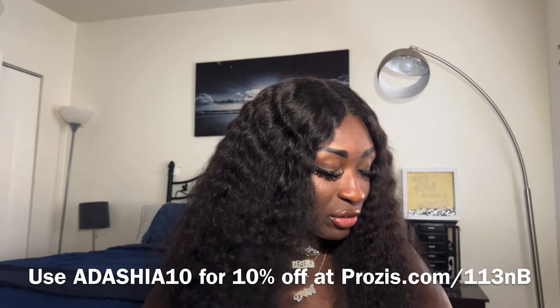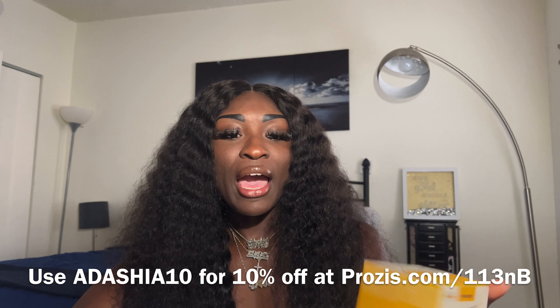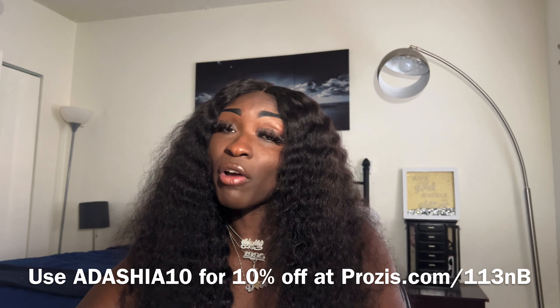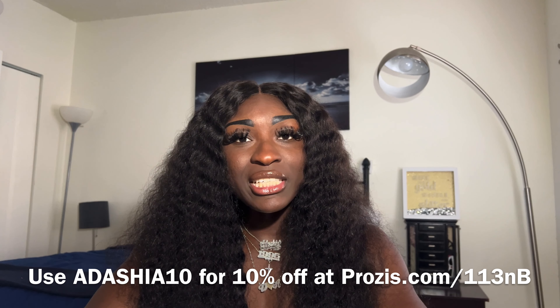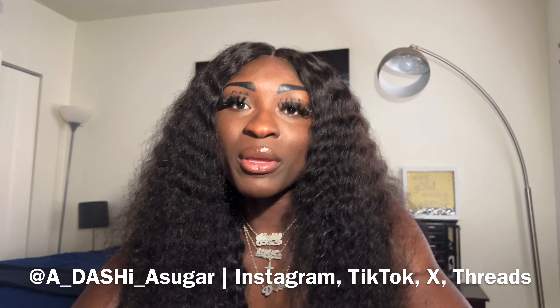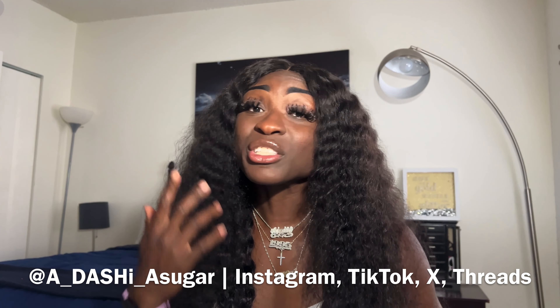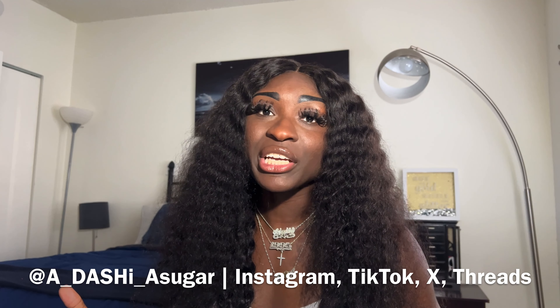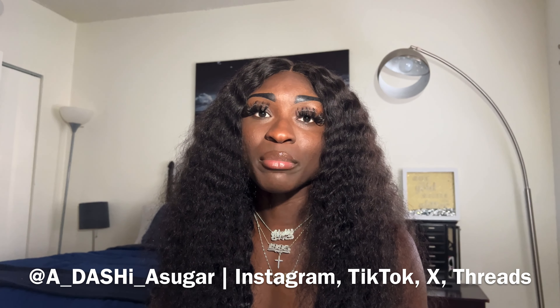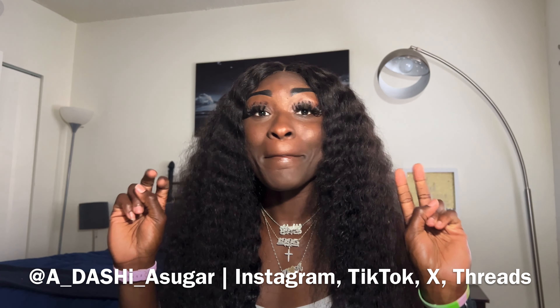That's pretty much it — I really liked all the items I chose and I'm looking forward to trying them. Thank you Prosus for sponsoring this video, I'm very appreciative and looking forward to what April's box brings. If you're not already following me or subscribed on YouTube, please click that button — it's free and it helps support me and my channel. That's it for me — stay blessed, stay beautiful, and be at peace.